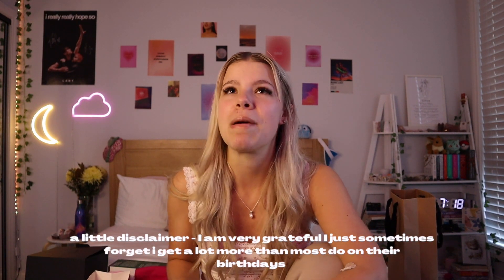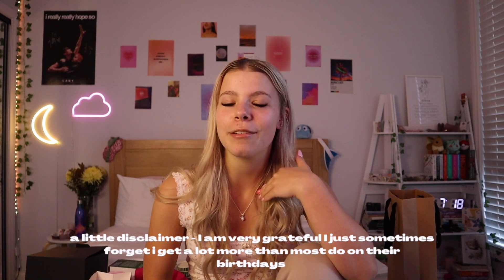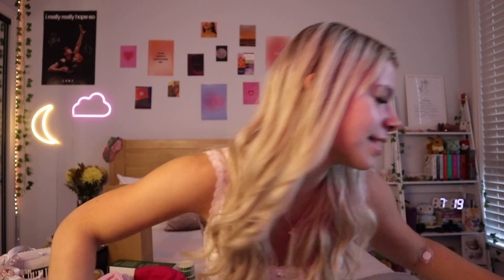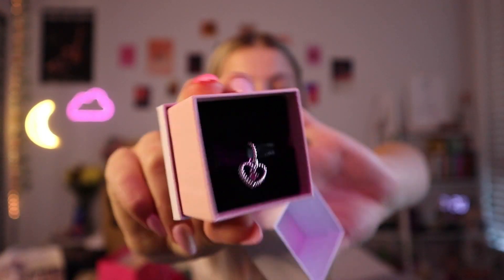If you guys want to watch my 19th birthday haul, I'll link that in the description box. I'm super super grateful for everything I get — I know some people don't receive as many gifts. The people in my life know that gift giving and receiving is one of my love languages. I also got a Guest perfume — really pretty, I'm excited to smell it. And some beautiful Lindt chocolates, although they're white chocolate and I'm not the biggest fan of white chocolate.